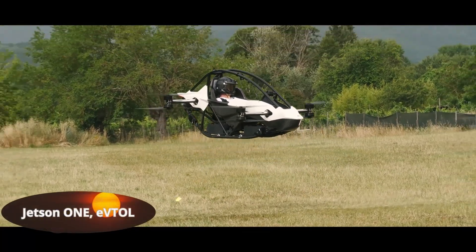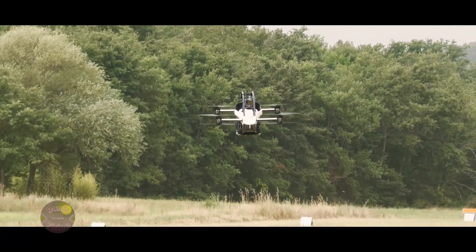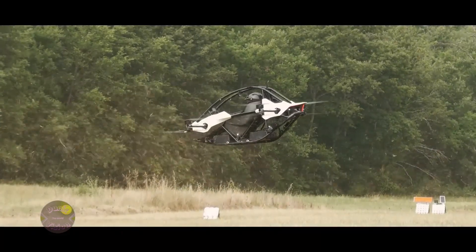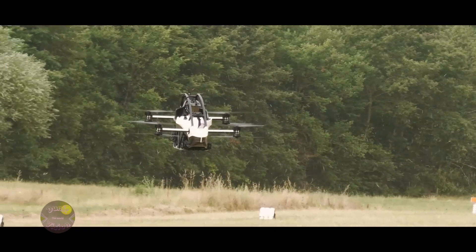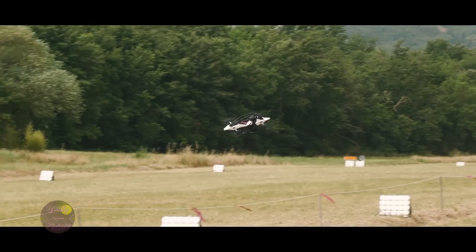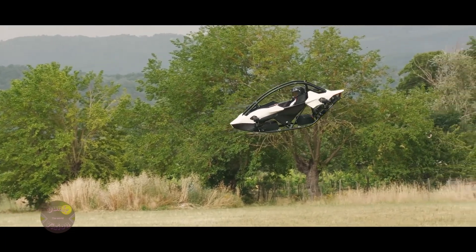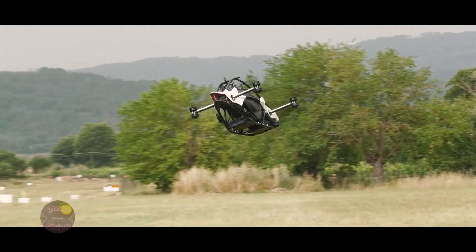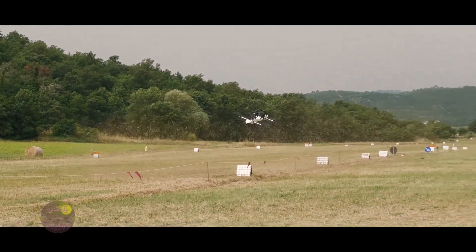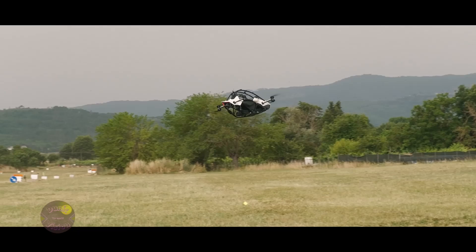Jetson One — the world's first freestyle eVTOL. The Jetson One is an innovative electric vertical takeoff and landing vehicle designed to transform urban mobility and provide a unique flying experience. With a futuristic, compact design, this vehicle offers a new form of aerial transportation, perfect for those seeking adventure and innovation. Equipped with electric propulsion, the Jetson One is powered by a high-capacity battery, ensuring zero emissions, making it an eco-friendly option. Its freestyle flight capability allows for agile and flexible maneuvers, offering a one-of-a-kind experience in the sky.